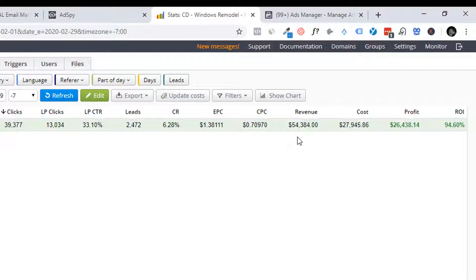That gave us a total revenue of $54,384 — and this is slightly off, I'll show you in a minute. Our Facebook ad spend was $27,945, giving us a profit of $26,438.14. I think it's actually more — more like $28,000 or $29,000 — but we'll keep it at that. It's still a good number. That total ROI on those numbers is 94%.